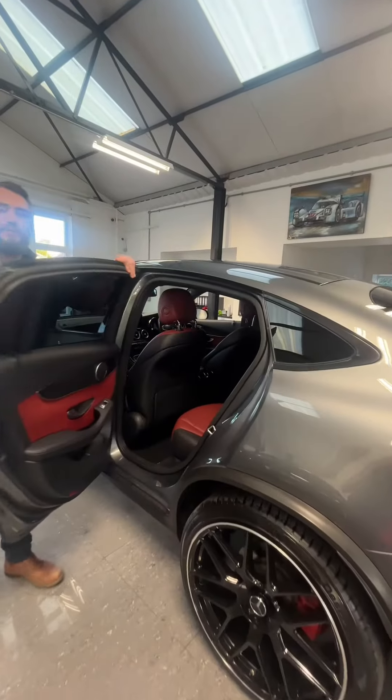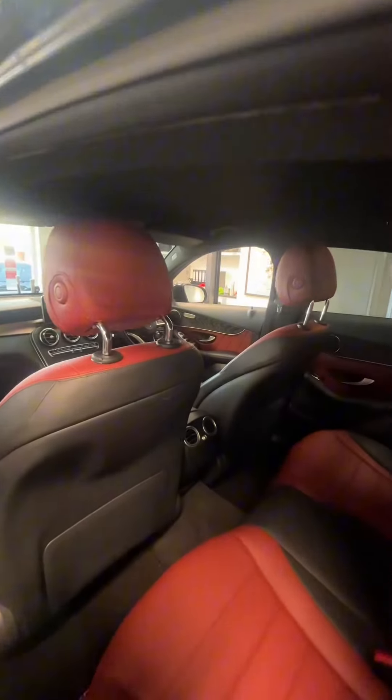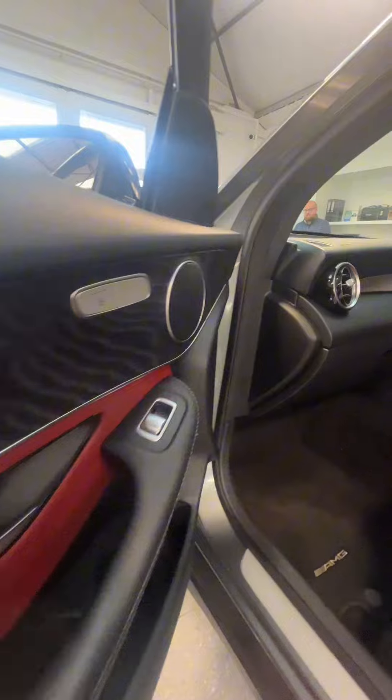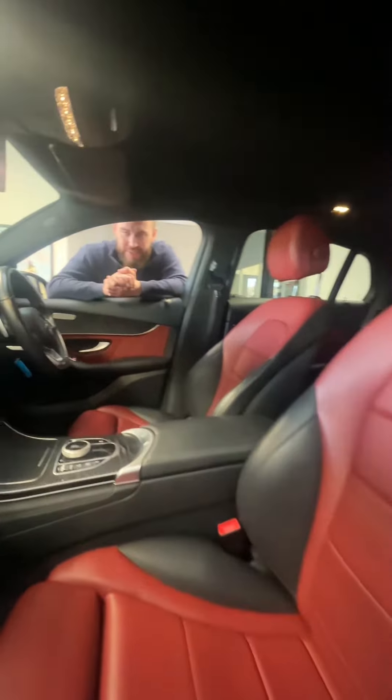Into the rear, we have this beautiful black and red leather interior with the lovely black ash veneer continuing all the way from the back and into the front, with heated seats and contrasting leather on the door cards all the way through. What a beautiful interior this is.